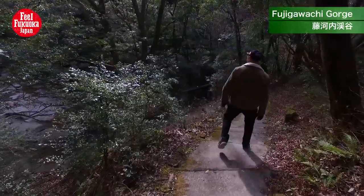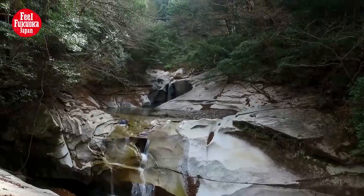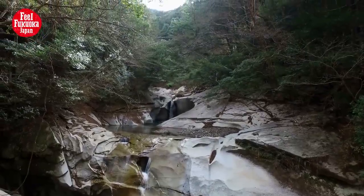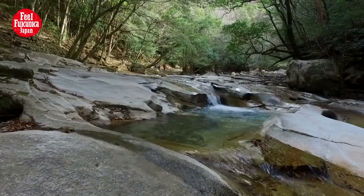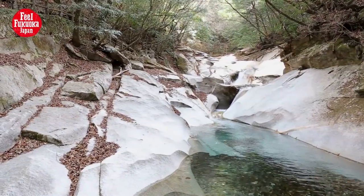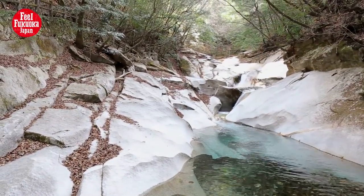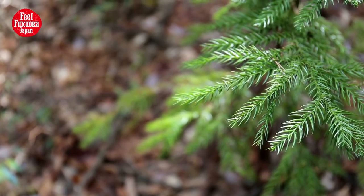Whoa, that's nice. Fuji-Gawachi Gorge is an 8-kilometer gorge originating from Cannon Waterfall, which is located upstream of the Kuwabana River. Along the stream, you'll find geometric granite rocks shaped by water erosion, a large monolith, and multiple potholes containing emerald green water.